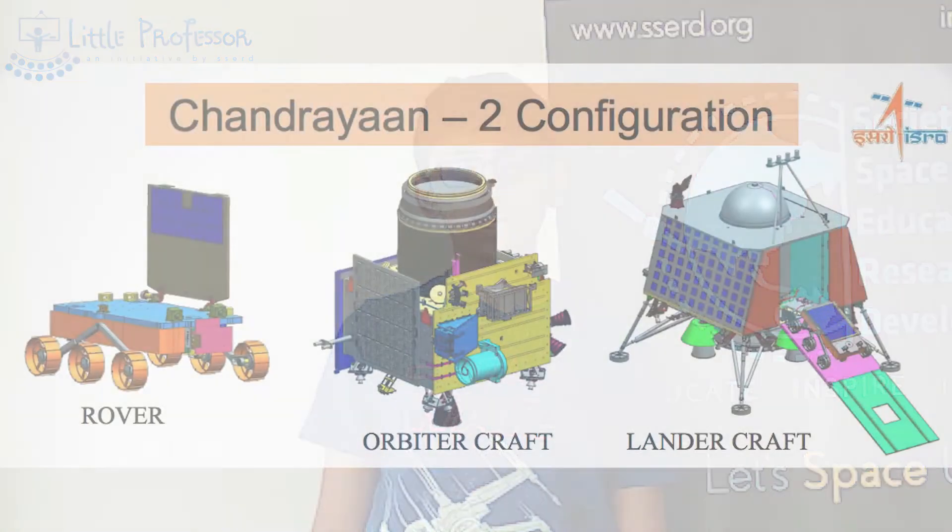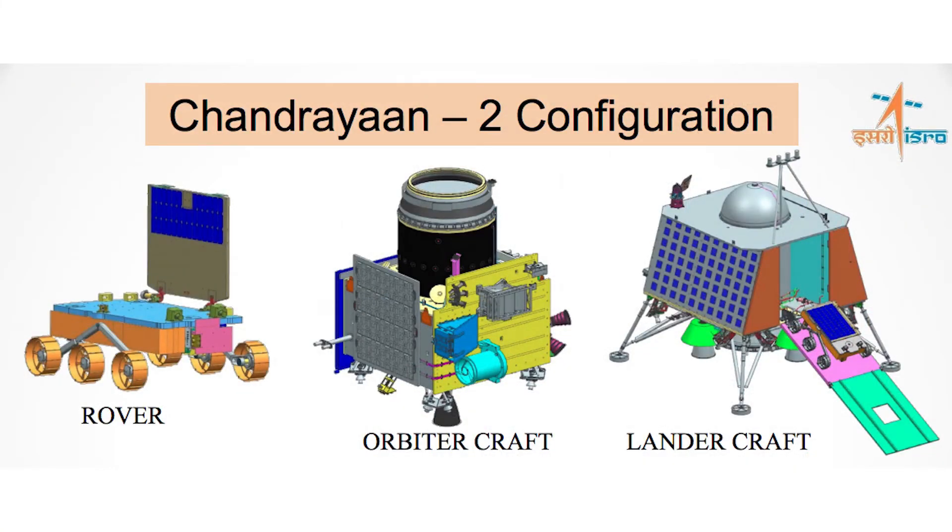I also wish ISRO good luck for their next mission, the Chandrayaan 2. Thank you!